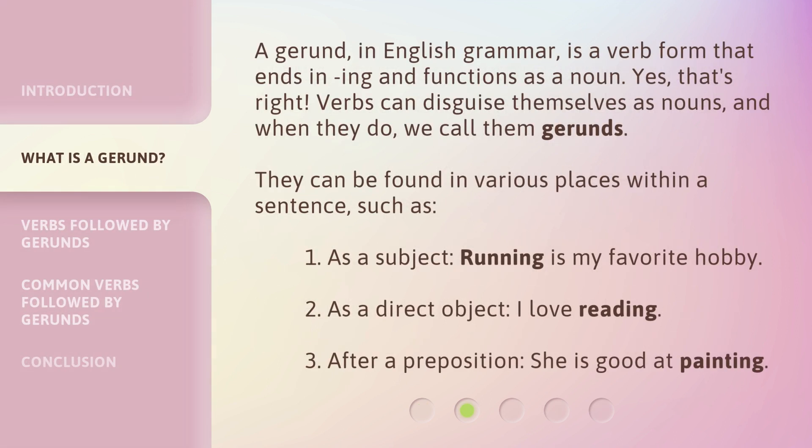A gerund, in English grammar, is a verb form that ends in -ing and functions as a noun. Yes, that's right — verbs can disguise themselves as nouns, and when they do, we call them gerunds. They can be found in various places within a sentence, such as...